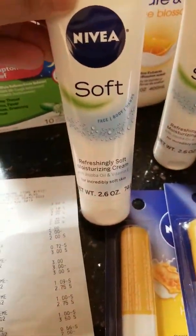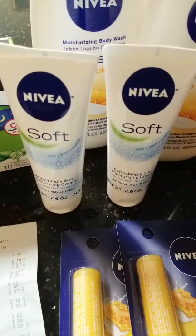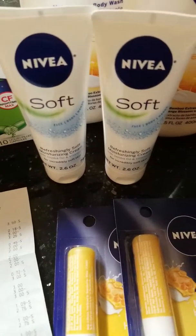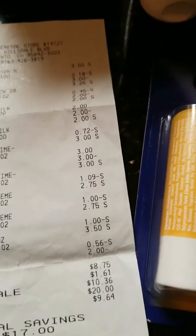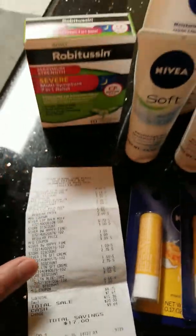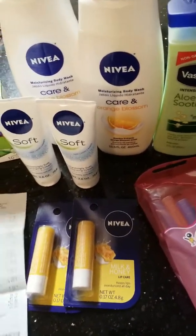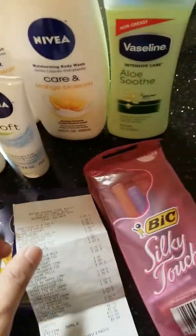I forgot that I have two of the Nivea Soft Face Body Hand. I thought the $4.00 manufacturer coupon — the digital coupon — would be applicable to this, but it ended up not scanning or did not attach to this. So I was actually thinking that my total would be just like $4.00, but it jacked up to $8.75. I only took out the $5.00 off of the $25.00 value. I was thinking what I had done wrong because there are no restrictions from the Nivea Digital Coupon. Please leave me a comment on which one I did wrong so I will not commit it for my next transaction or next haul.